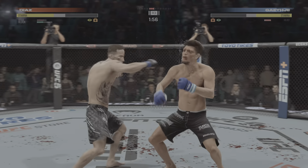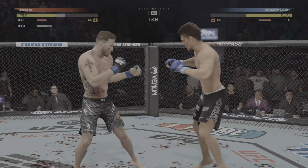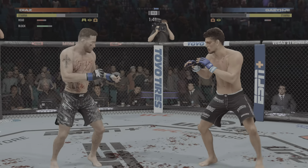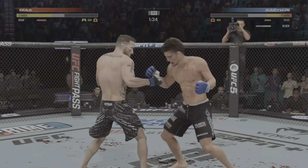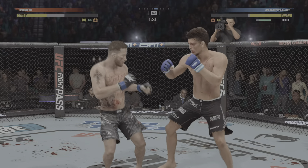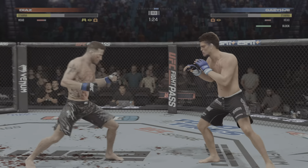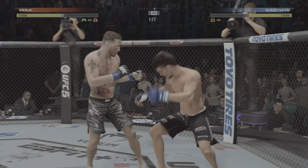Big left hook coming — it's blocked. Heavy leather landed on both sides in that exchange. That cut continues to get more severe with every passing moment. When you get cut in a fight, you expect it to worsen because you're not going to stop getting hit. Right now he's got to do something to limit the damage, otherwise it's going to get real bad.